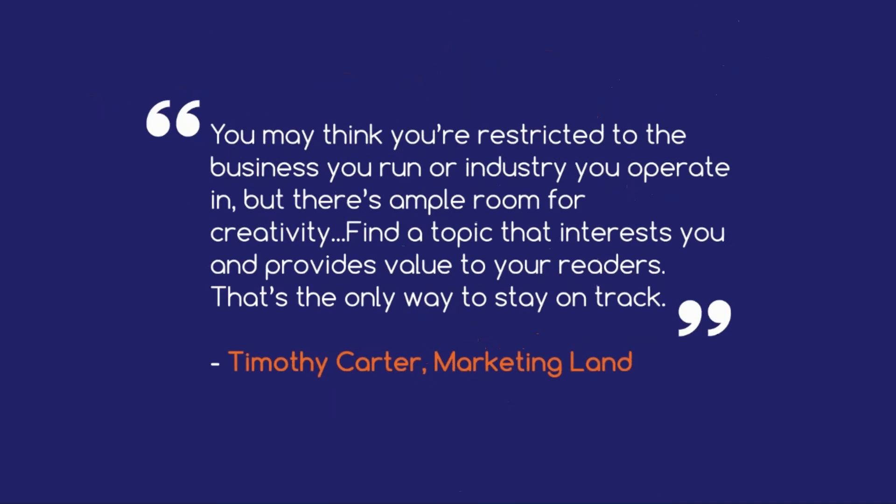As Timothy Carter from Marketing Land writes: 'You may think you're restricted to the business you run or industry you operate in, but there's ample room for creativity. Just because you sell farming equipment doesn't mean you have to write exclusively about farming equipment. You could also write about weather patterns, harvesting techniques, and advice for keeping equipment properly tuned. Find a topic that interests you and provides value to your readers. That's the only way to stay on track.'